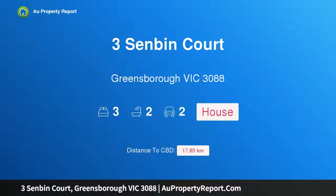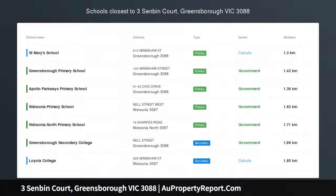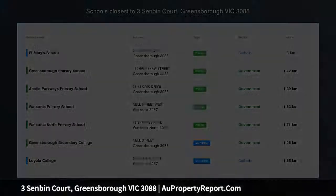Hi, I am glad to introduce Property 3 Senban Court, Greensboro Victoria 3088, which impresses with a family-friendly floor plan.